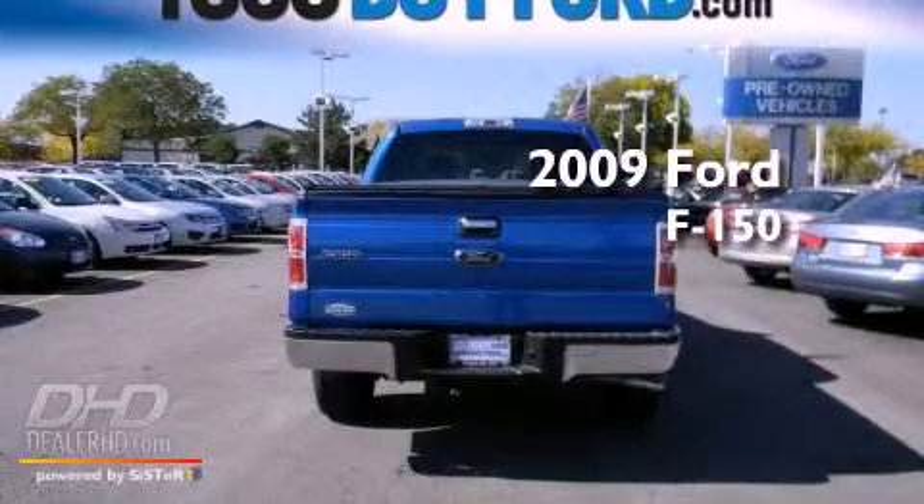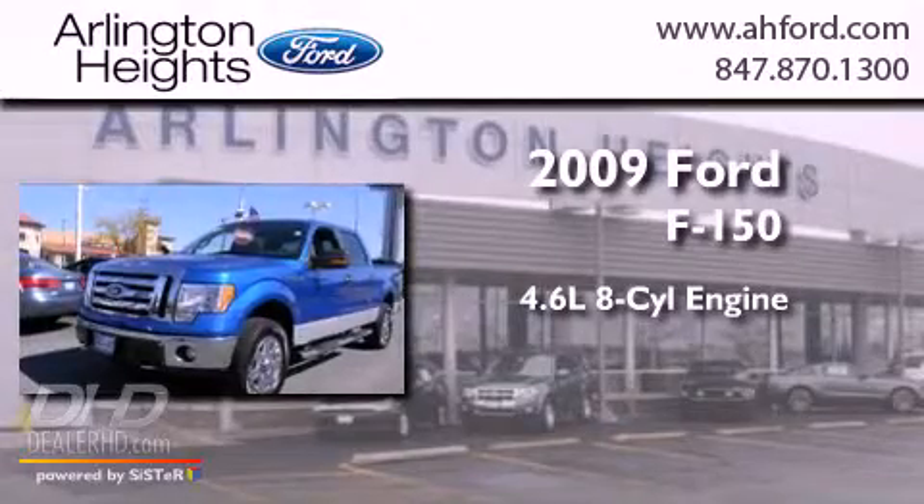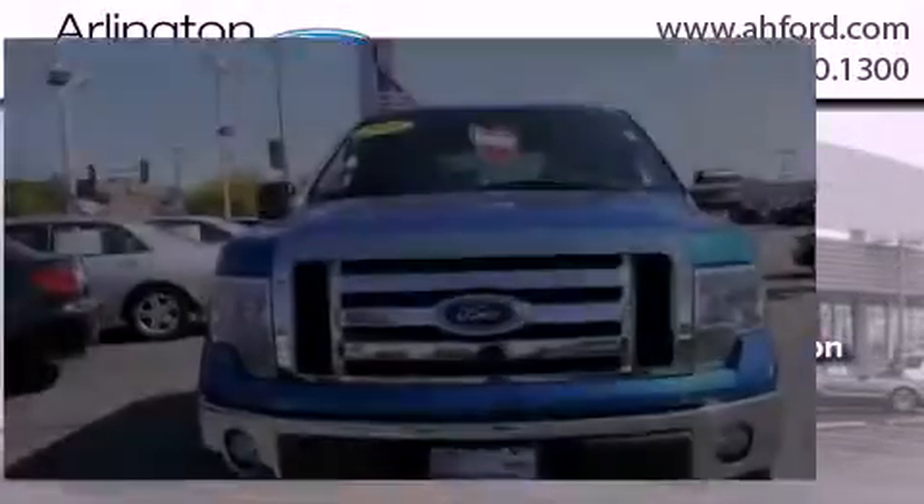This is a 2009 Ford F-150. It has a 4.6-liter, eight-cylinder engine, an automatic transmission, and four-wheel drive.